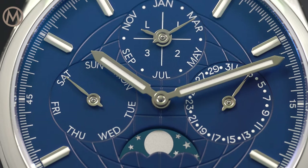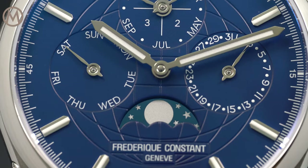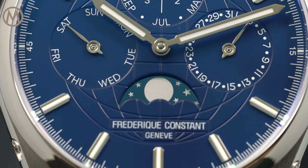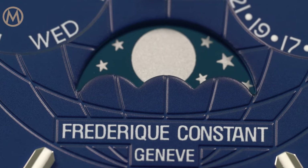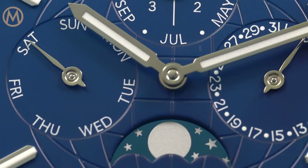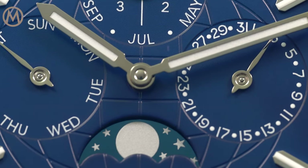Overall, the design of the Highlife collection is clean, restrained, and doesn't mimic the traditional icons of this highly coveted category. Underlining a modern and dynamic style, the grid-like pattern engraved onto the dial depicts the imaginary longitude and latitude lines dividing the globe.